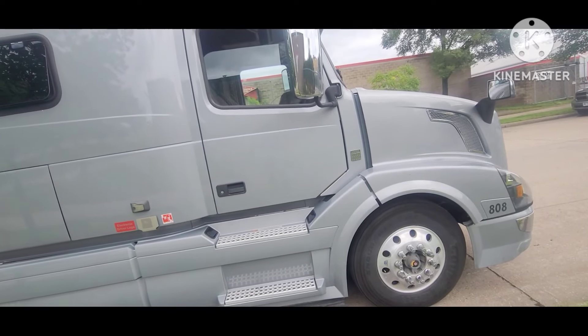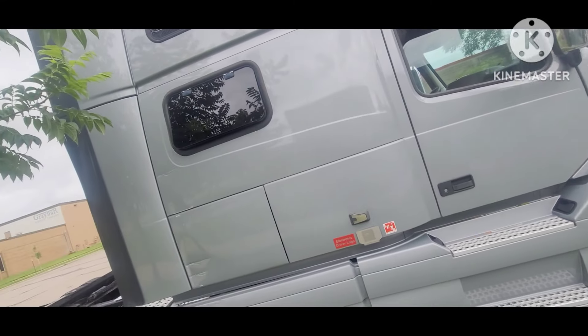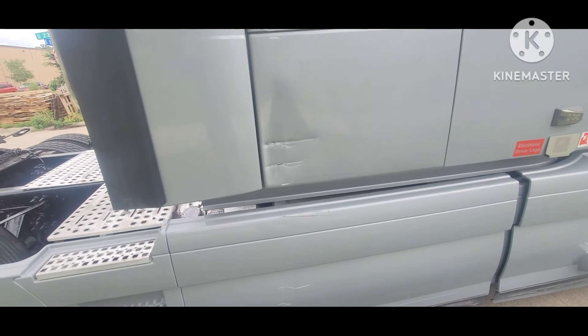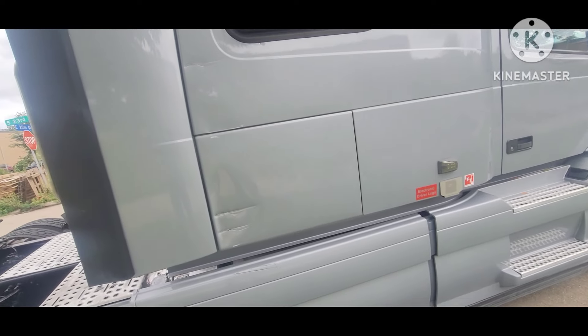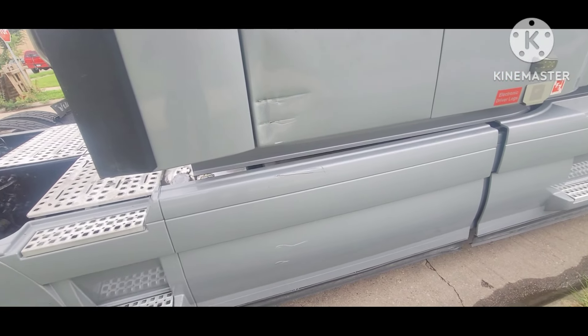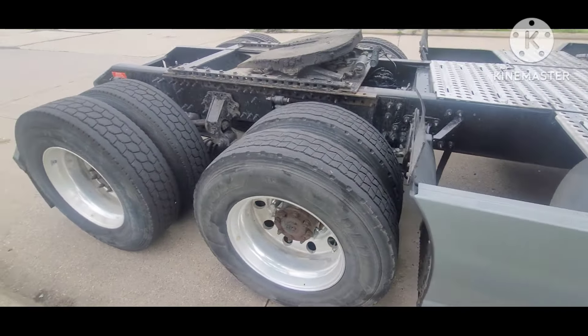Let me show you what it looks like from outside. Even though they detailed it and it looks nice, there is some existing damage on the side of the truck. That's one of the things I used to negotiate a discount on the price. They could either fix it or discount the price — and they did discount it. All the tires are new.